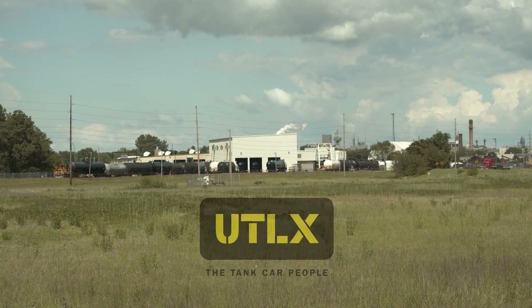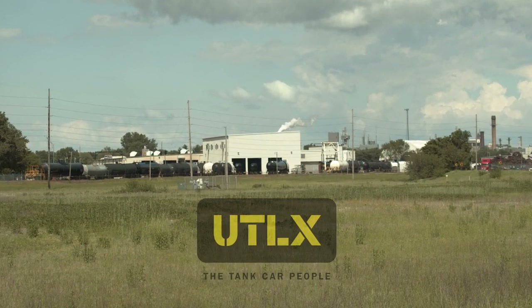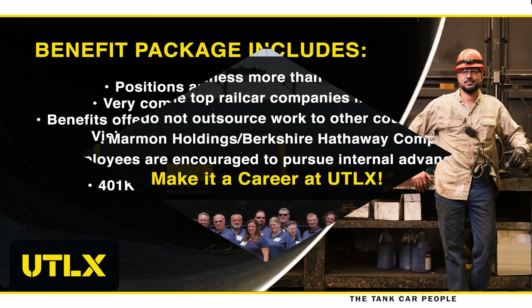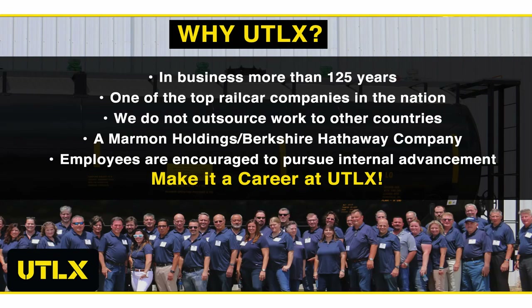Positions are full-time with very competitive average salaries. Benefits including medical, dental, vision, and life insurance are exceptional and offered to employees at a very reasonable rate. You will also get paid time off, paid holidays, and a 401K with company match and discretionary retirement contribution. UTLX is a company you can count on, having been in business more than 125 years.